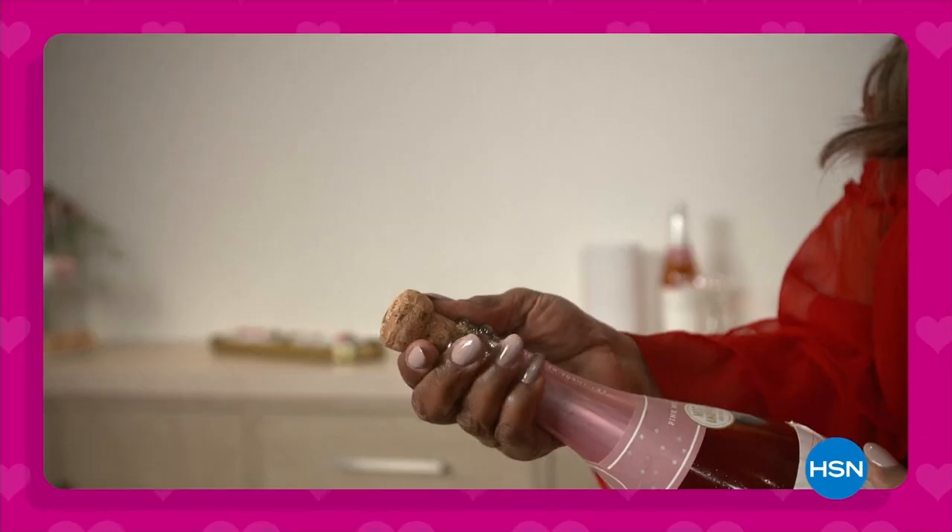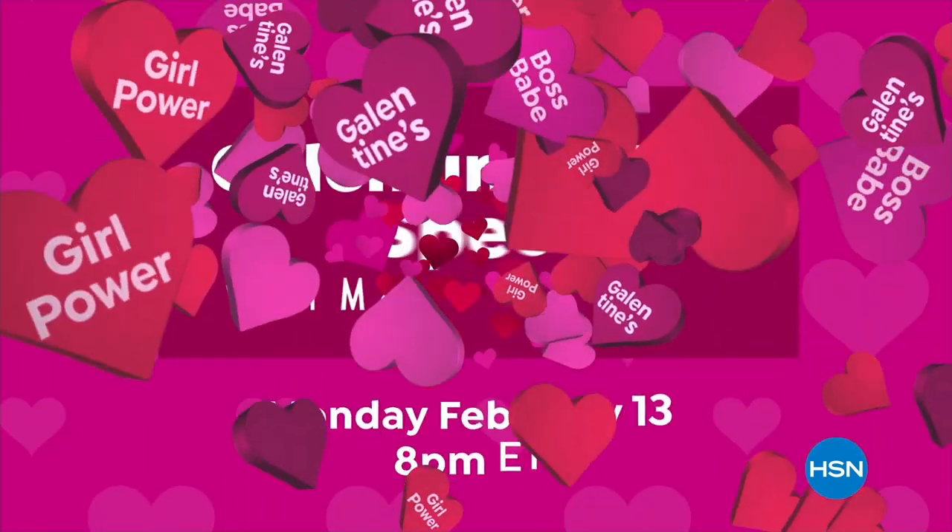Hey ladies, it's Marlo and Debbie D. Join us for the HSN Galentine's Day special, Monday February 13th, 8 p.m., only on HSN.